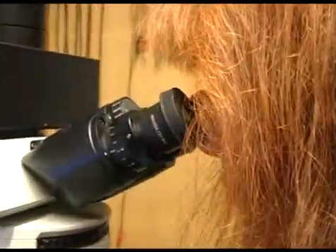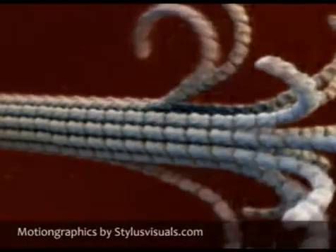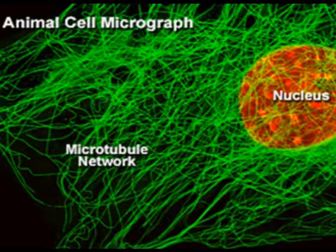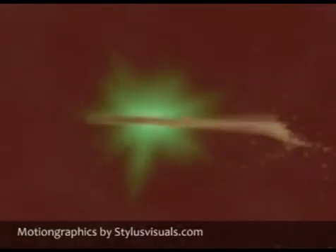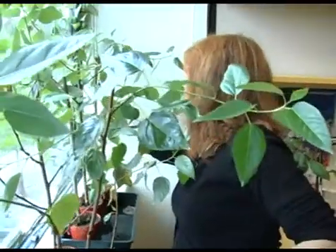Microtubules are very interesting and fascinating cellular structures — they are tubular structures that have the capacity to grow and shrink continuously. This process is very important for many processes inside the cell, but they also affect the whole plant. They underlie, for example, the spiral growth of climbing plants, a process that fascinated Darwin when he was studying the climbing plants around him. Spiral growth is also very important for trees growing in windy areas, which turn in order to resist strong winds. This is called spiral grain, which is an aspect of wood quality that is important.